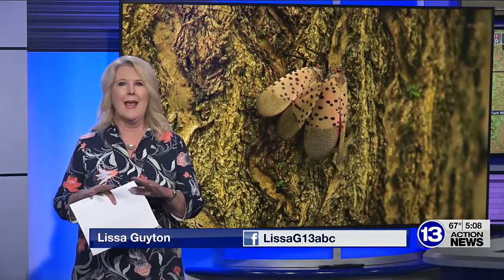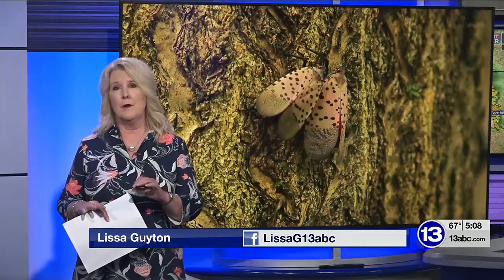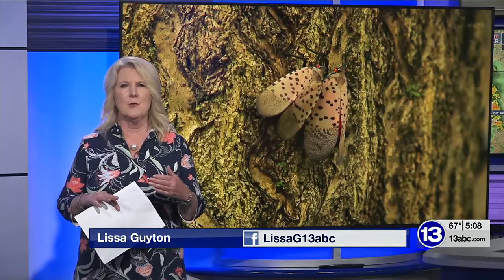The lanternflies begin laying their eggs in October. You're being asked to report any you find to the Ohio Department of Agriculture. We'll post links with how to do that and everything else you need to know about the insects on our web page.